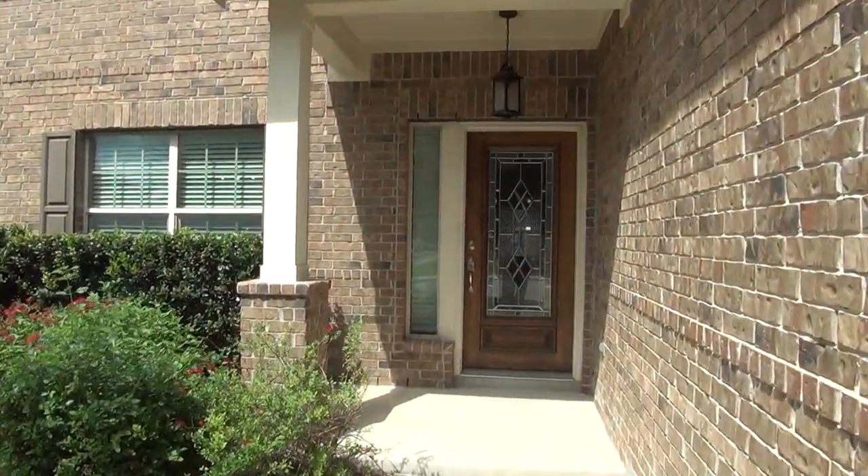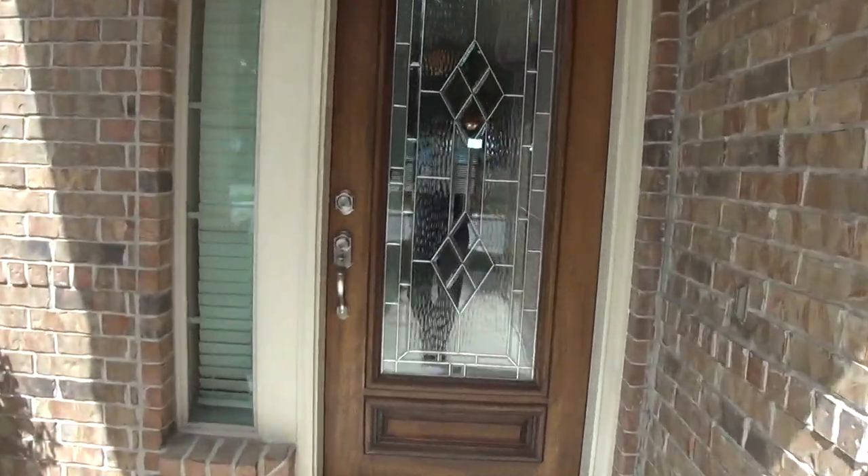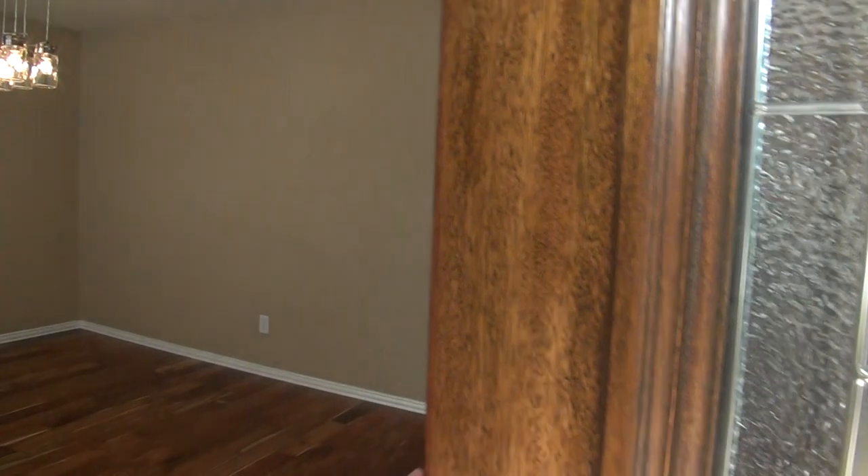The house itself is a four bedroom, three and a half bath. Square footage is roughly 2,569 square feet. It's a beautiful house — so take a look inside.